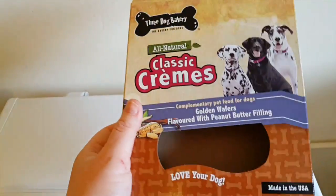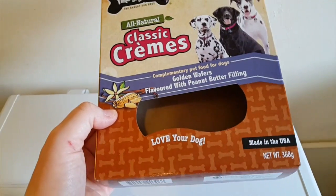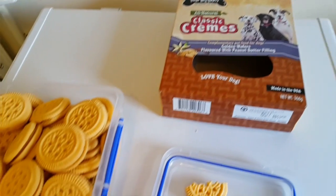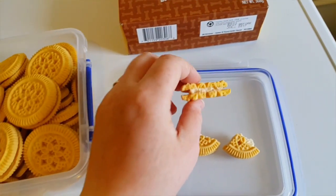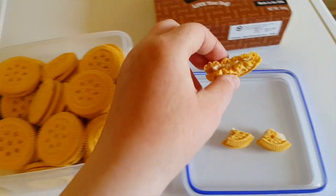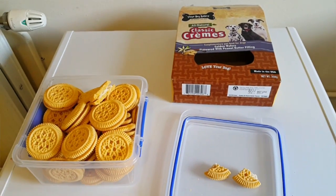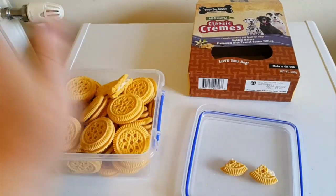Sometimes I wish I'd have got these when Kizzy was alive, but they didn't have any at Pets at Home then. I know she would have loved them. I'm sure these will go down nicely with Matilda and Rosabi. I'm going to give them some tonight, and I'll attach a video of them eating it then upload it for you. So bye guys!